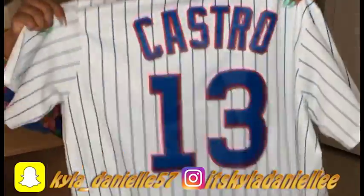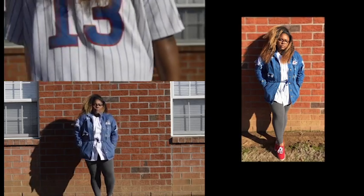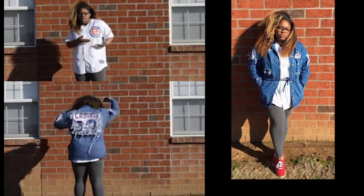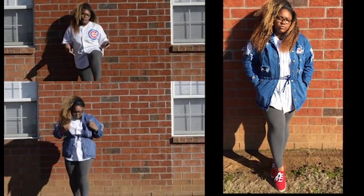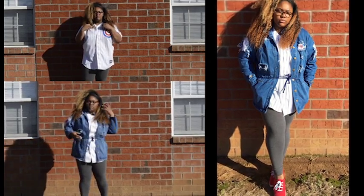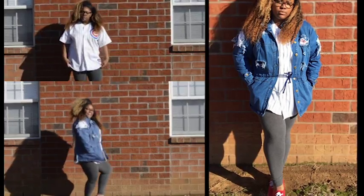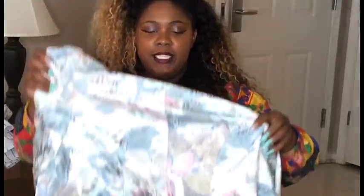The first one is this Castro jersey. I styled this jersey with a vintage jacket that I actually got from Goodwill — it might just be a regular jacket, I don't know, but I cut it up myself. Then I have these gray leggings on and these red shoes that I got from Walmart. When I tell y'all I'm a cheap shopper, I'm a cheap shopper.